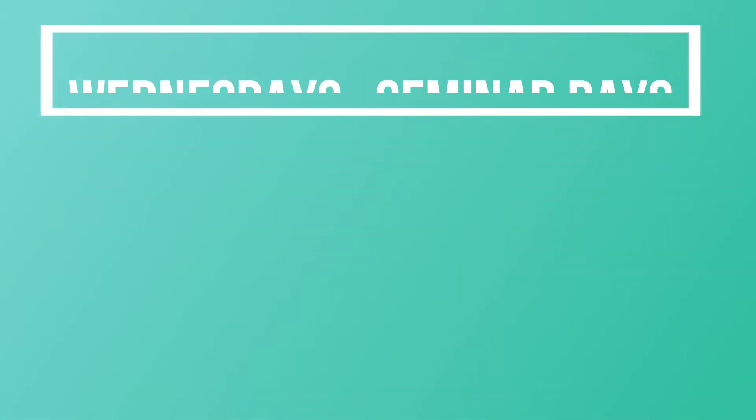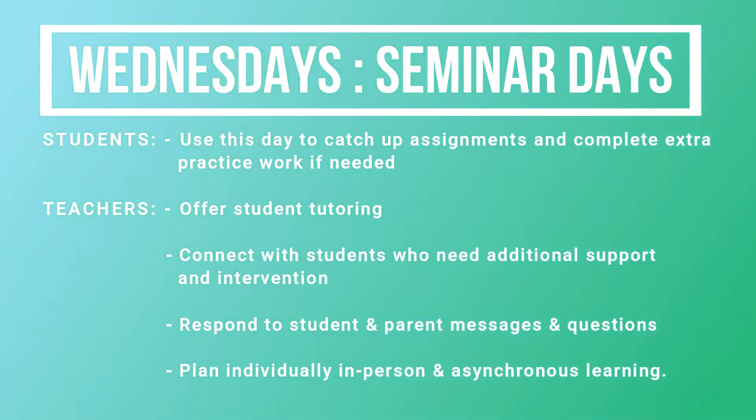Wednesdays are seminar days. Students will use this day to catch up on assignments and complete extra practice work if needed. Teachers will offer student tutoring, connect with students who need additional support and intervention, respond to student and parent messages and questions, and plan for in-person and asynchronous learning.